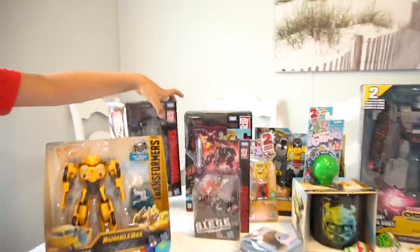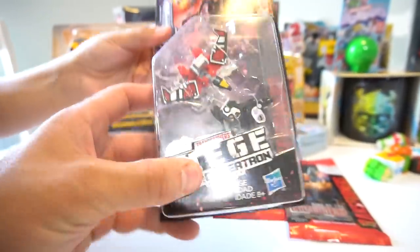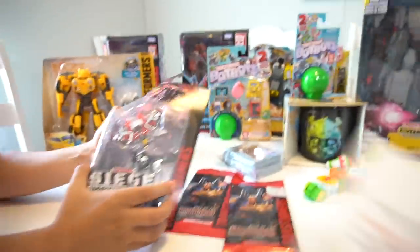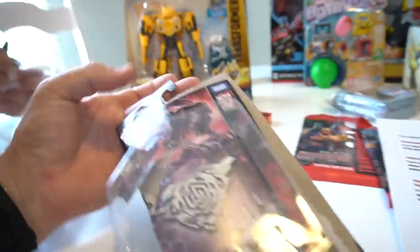We're going to open this one — Laserbeak and Ravage! These are War for Cybertron Siege. All right, you can open that up. These are Micro Masters — WFC War for Cybertron S18 Soundwave Spy Patrol — because these connect actually to that Soundwave.